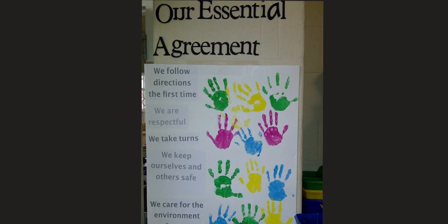And of course our essential agreement, which is very, very important. We will agree on daily routines that we will set together as a classroom in order to keep ourselves happy and safe.